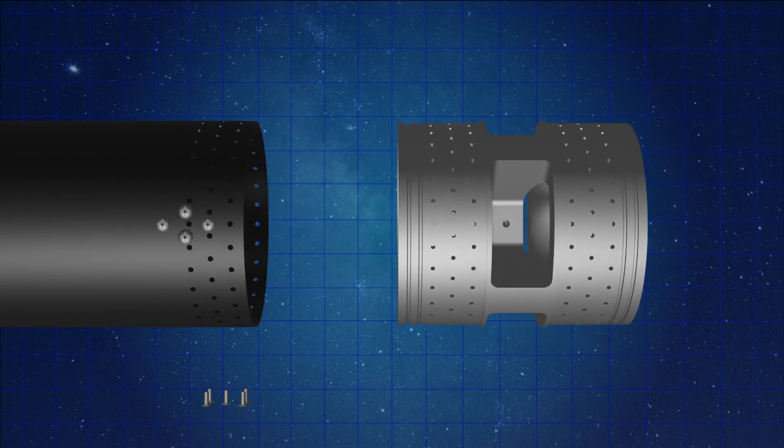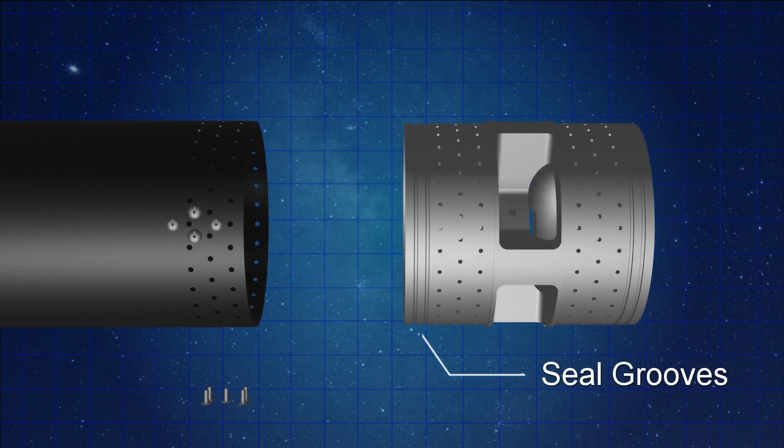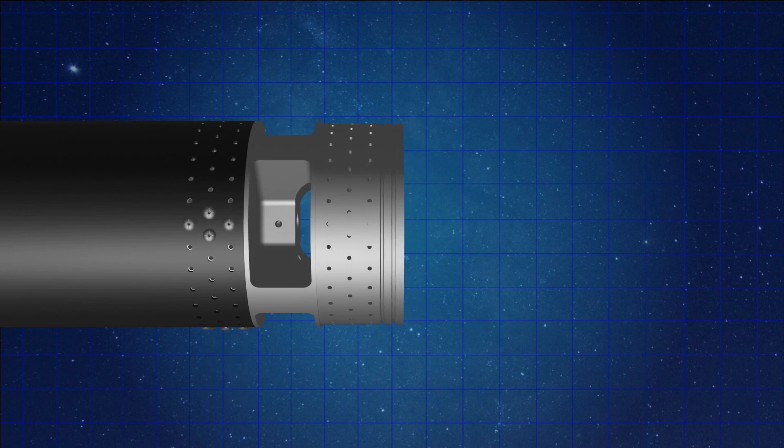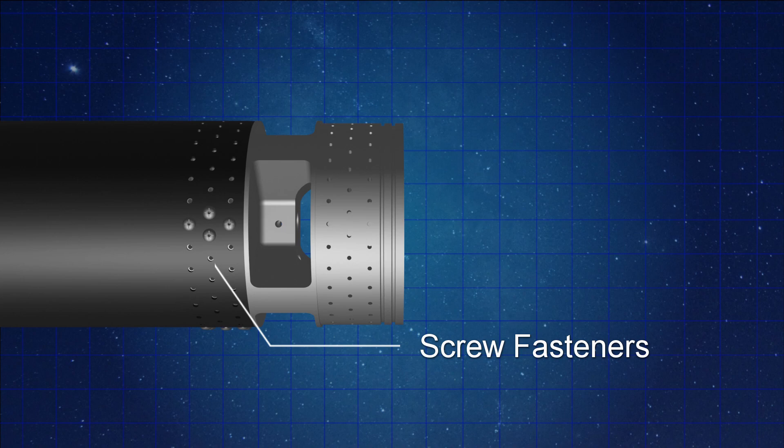How are the bulkheads connected to the carbon fiber tube, and how do we ensure a seal at that junction? At the junction where the oxidizer tank connects to the upper or middle bulkhead, we have grooves with O-ring seating, which provides the pressure-tight airtight seal. We are also positioning screws from the outside of the tube inward at those junction points to secure the connection.